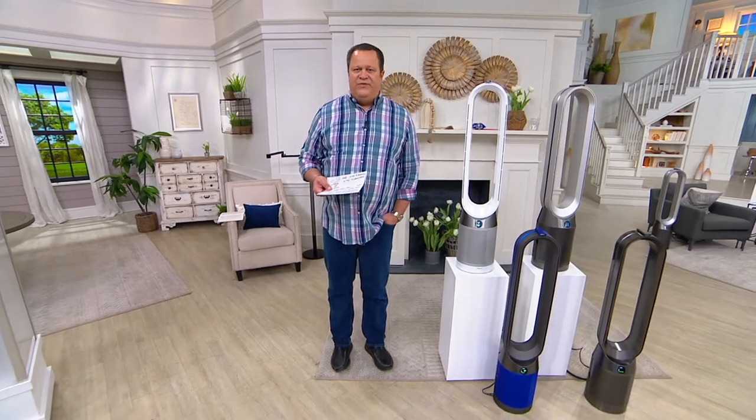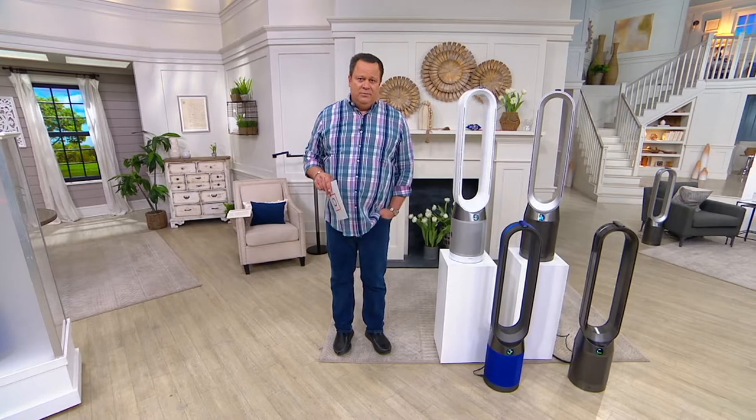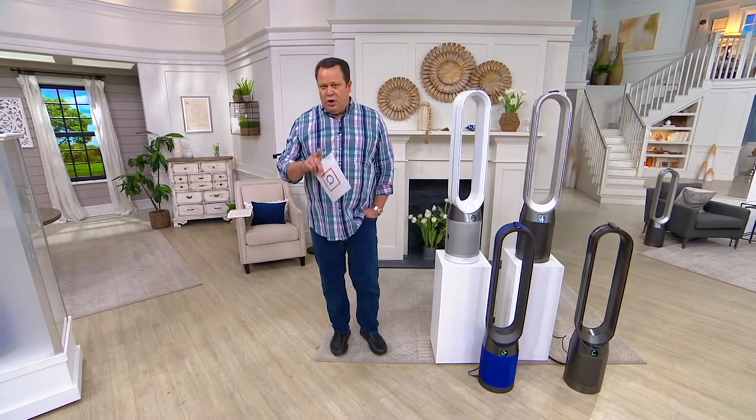If you don't have some device in your home that is filtering and purifying your air, do you know what's filtering and purifying the air? You are. Your spouse is. Your children are. Your pets are. Anything that breathes in your house is taking in all that yuck.